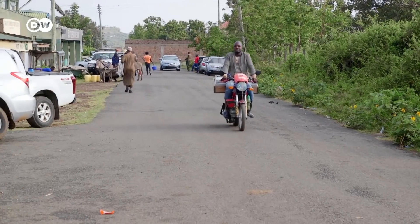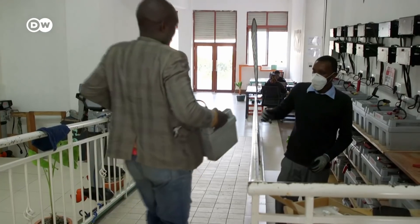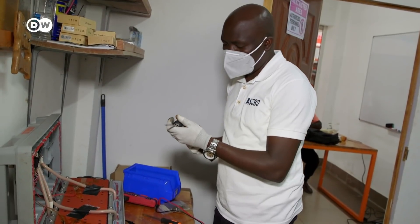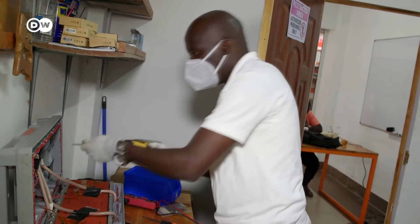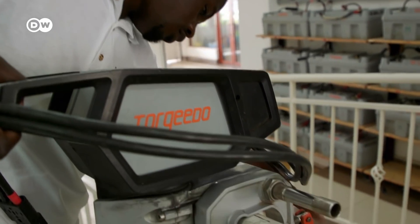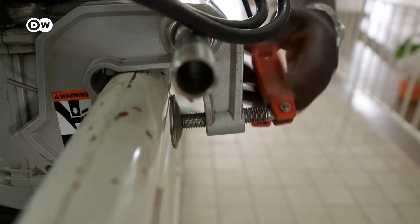The Dutch start-up Osobo had to do a lot of math to develop this business model. They source the batteries and motors from Germany. Here in Kenya, they have technicians who take care of repairs and maintenance. They also offer a 24-hour service if there are problems on the water.